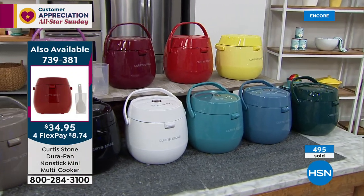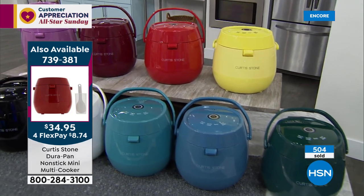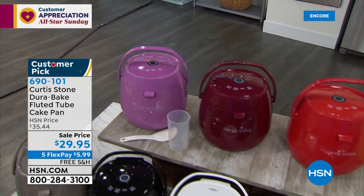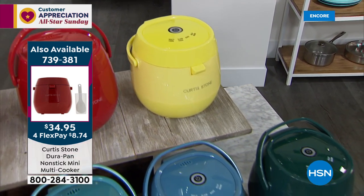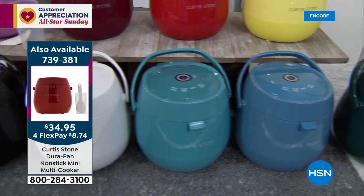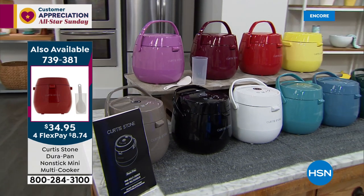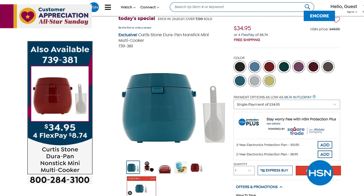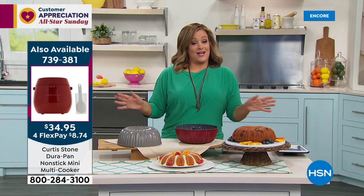Quick recap on our Today's Special — the most versatile, portable multi-cooker ever. Take it with you with that perfect handle. It's one button but four modes: multi cook, slow cook, bake, and keep warm. We sold this out last year with three colors and it was more expensive. Now it's updated, brand new, seven new colors, and five dollars less — $34.95. Item 739-381. The yellow is officially gone — nine colors remaining. We're at 8,000 sold and we just launched this 39 minutes ago.